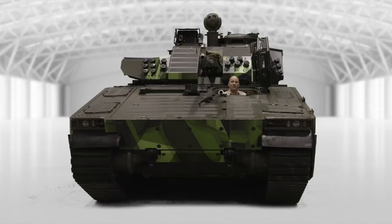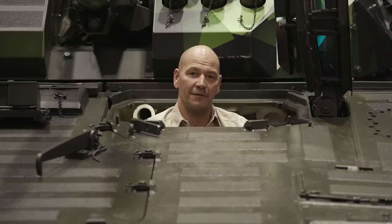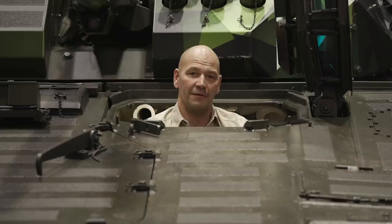Now you've seen some of the features that the CV90 Mark IV will bring to tomorrow's battlefield. Until the next time, keep your distance and stay safe.